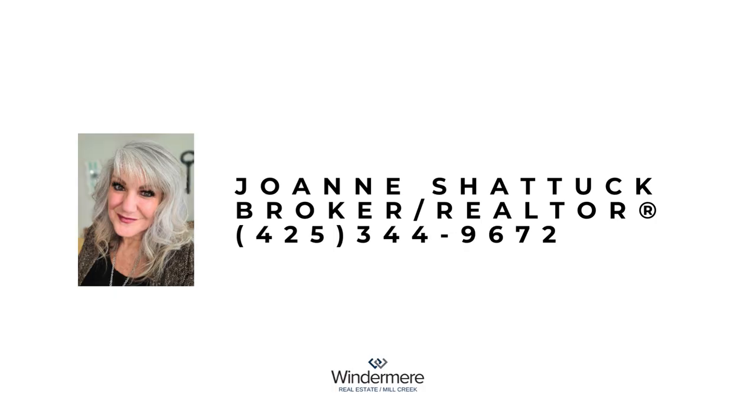To see this new listing in person, please contact listing realtor Joanne Shattuck at 425-344-9672.